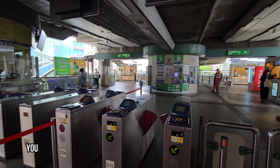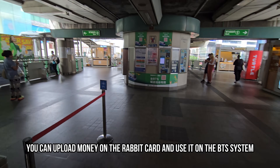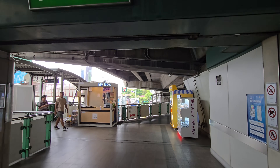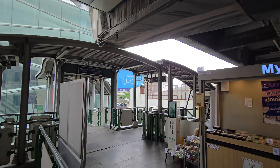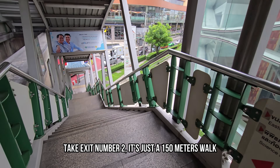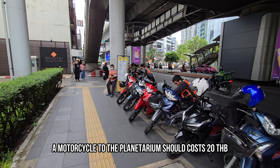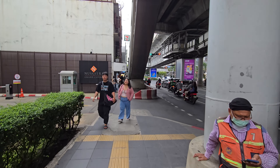I'm using my Rabbit card, and to get to the planetarium you have to take exit number two. There's actually a skywalk you can walk through but there is no exit from there, so let's go down. If you are in a hurry you can also take the motorcycle taxis from here, but it's just a few minutes' walk so we are just going to walk.